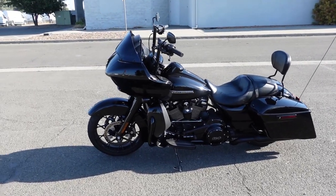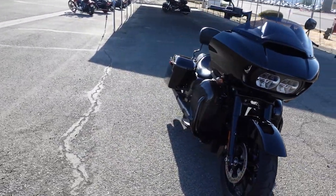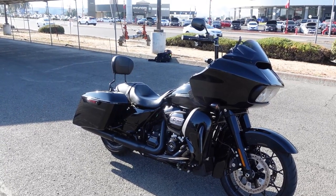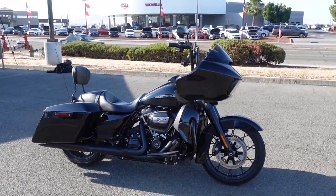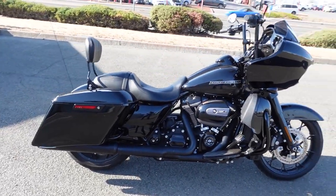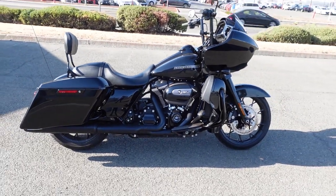We're going to go over all the specs and details about this absolutely gorgeous 2020 Road Glide Special. Let's just go over the big numbers. The dry weight — or what they call a delivery run-in weight — is 853 massive pounds. It is by far the heaviest bike in the collection. Fuel capacity: 6 gallons. And the seat height is 25.9 inches, so fairly low.